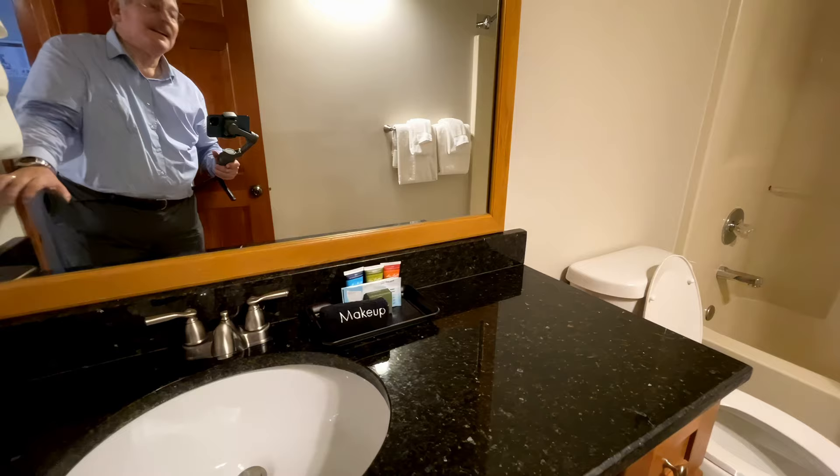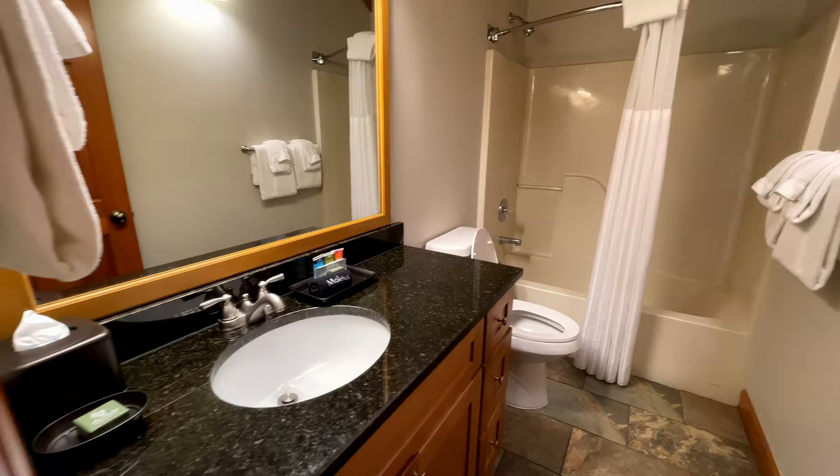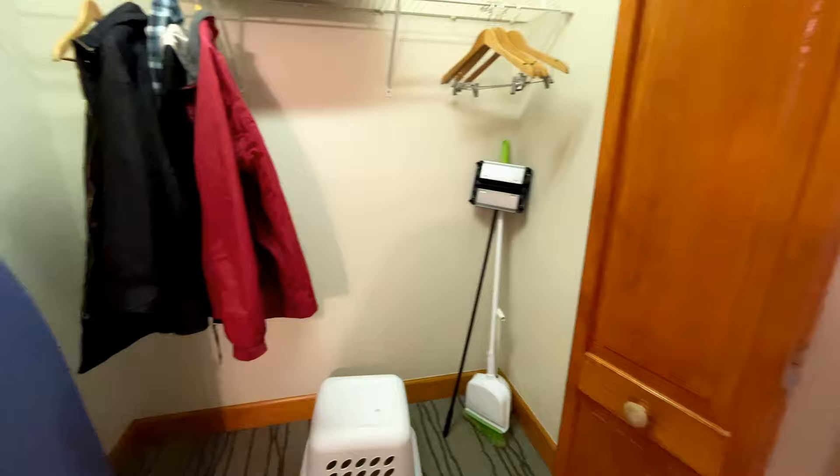I don't know how to turn those lights on over the sink — there we go. It comes with a full-size washer and dryer. And the guest bedroom.